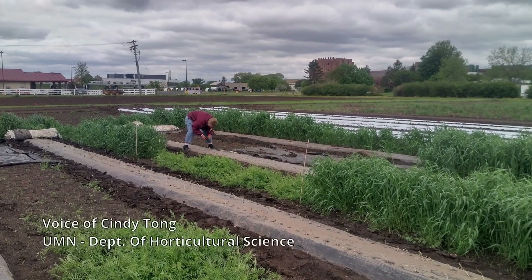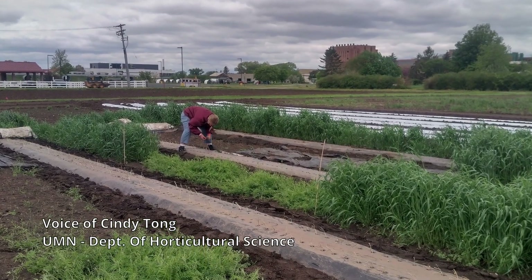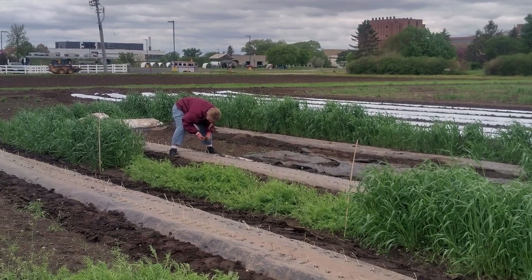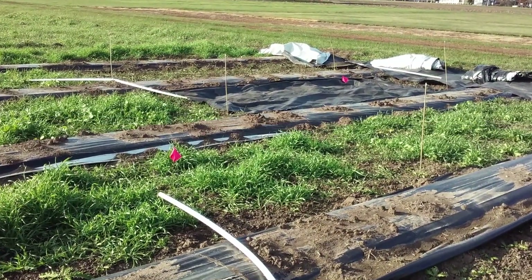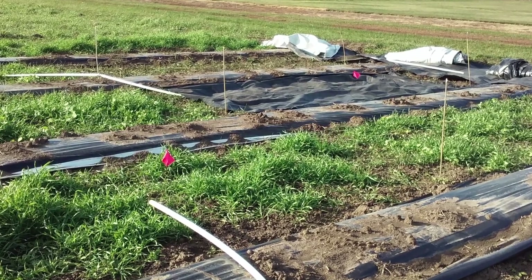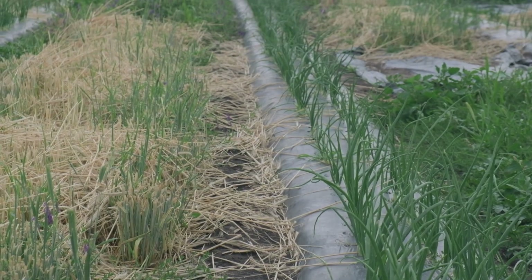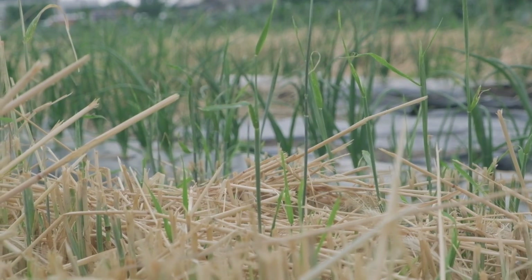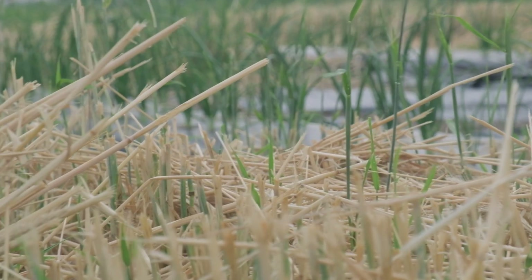Most fruit and vegetable farms in Minnesota are small acreage, so we're gearing this project towards Minnesota farmers and thinking small plots. But it could be used in any size acreage where people are making raised beds.